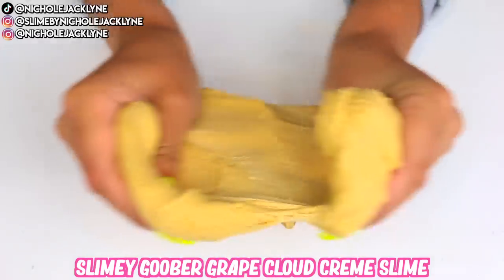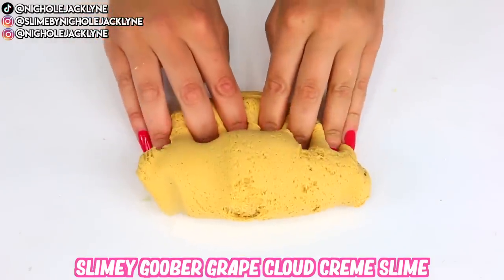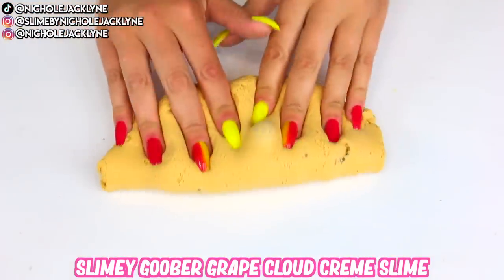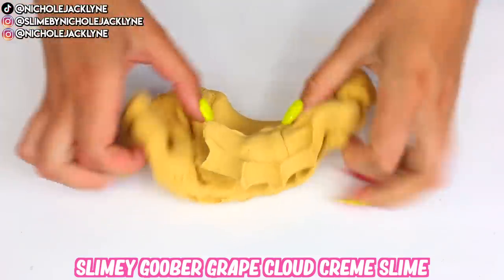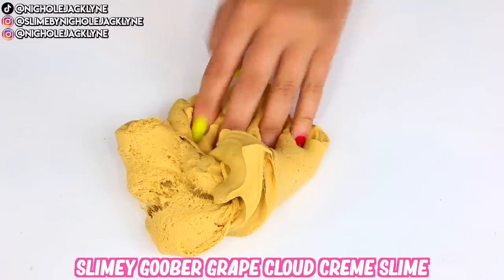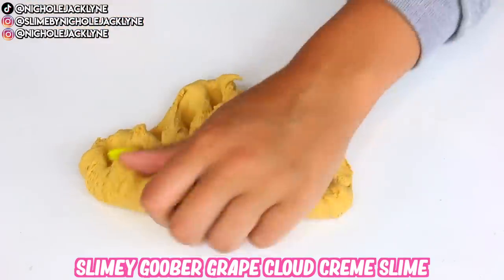It even looks like peanut butter — fluffy, creamy, and thick, just like actual peanut butter. The scent is super nice, very relaxing. This is a really good slime for having at your desk, at your workplace, or at school — just a really good on-the-go slime. I love the container, I love the slime, and it seems to be popular opinion, and I can definitely vouch for that.